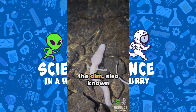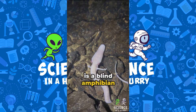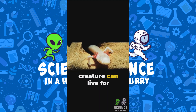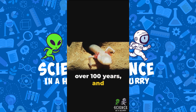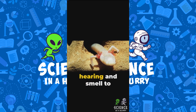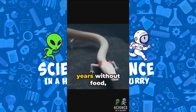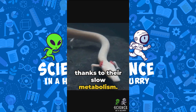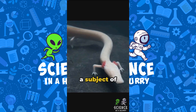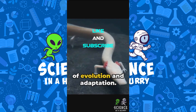Did you know that the olm, also known as the human fish because of its flesh-colored skin, is a blind amphibian living in the caves of Europe? This creature can live for over 100 years, and it's entirely adapted to a life in darkness, relying on other senses such as hearing and smell to navigate and find food. Olms can go for years without food, thanks to their slow metabolism. Their unique adaptation to a subterranean lifestyle makes them a subject of significant scientific interest, especially in studies of evolution and adaptation.